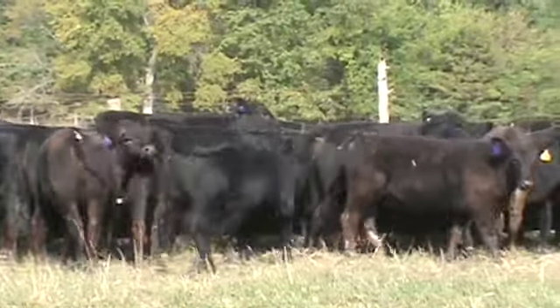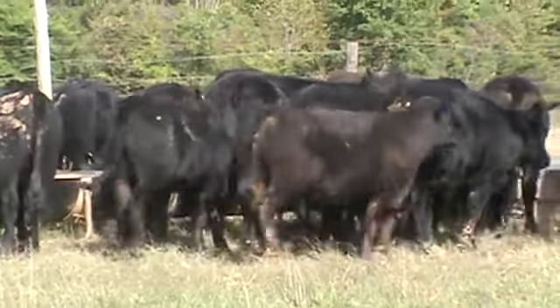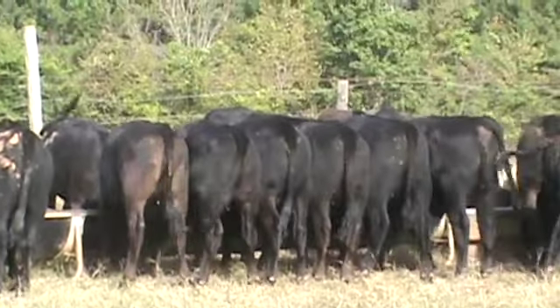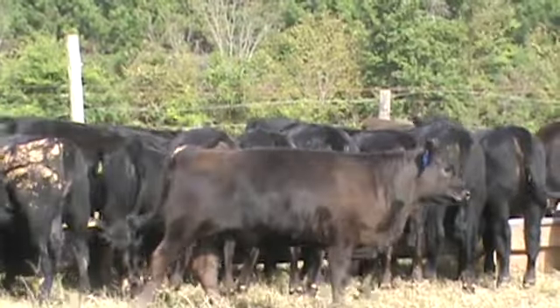Each morning they get about 5-6 pounds of feed each day. A real fancy set of lightweight heifers. They sold on the October Max sale.